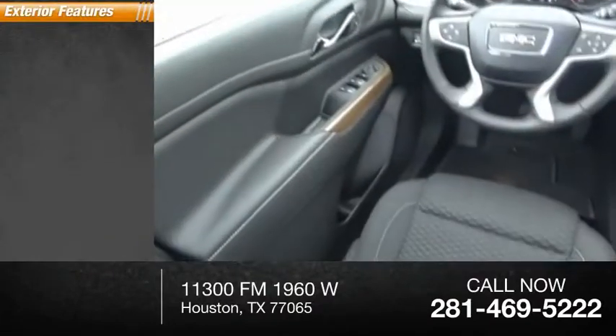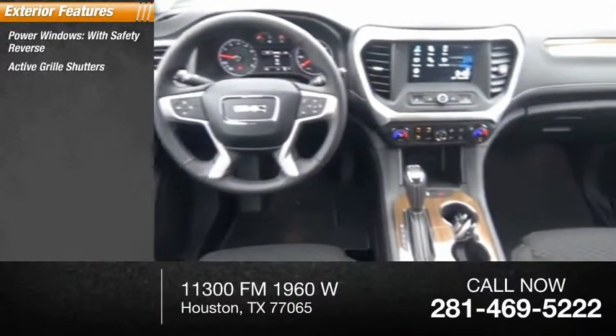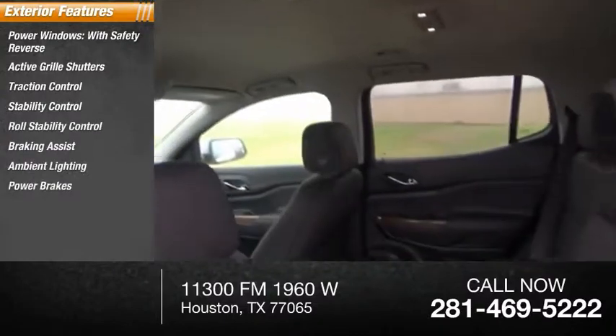Here are some of this vehicle's great options: power windows with safety reverse, active grille shutters, traction control, stability control, roll stability control, braking assist, ambient lighting, and power brakes.